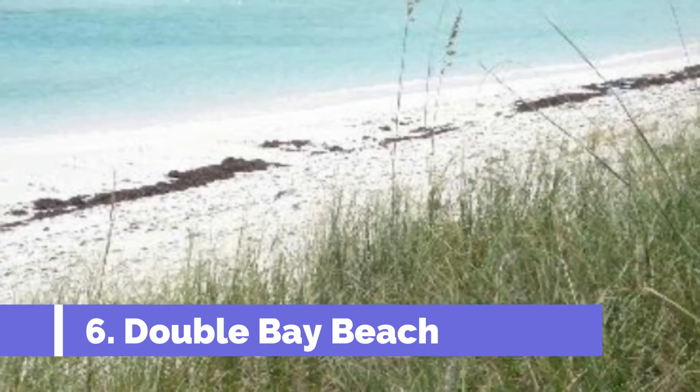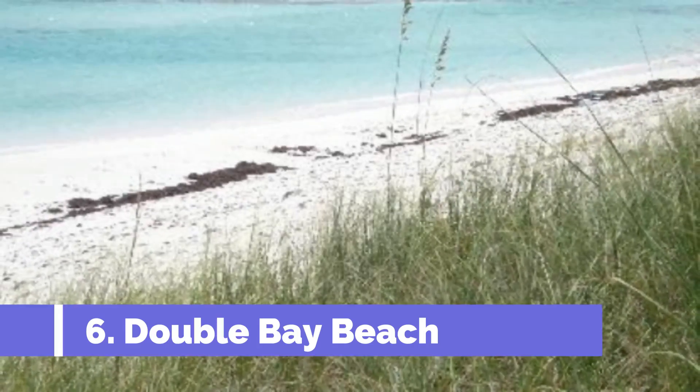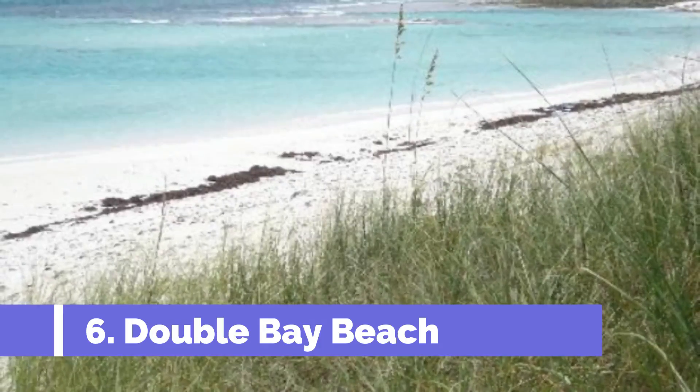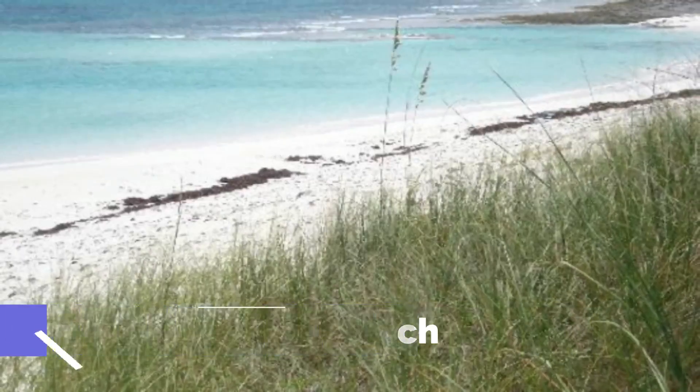Number six: Double Bay Beach. Double Bay Beach is one of the top attractions in Great Harbour Cay, Bahamas. This pristine stretch of white sand and crystal clear turquoise waters offers a tranquil and picturesque setting for beachgoers and nature lovers, making it an ideal spot for swimming, snorkeling, and other water activities.